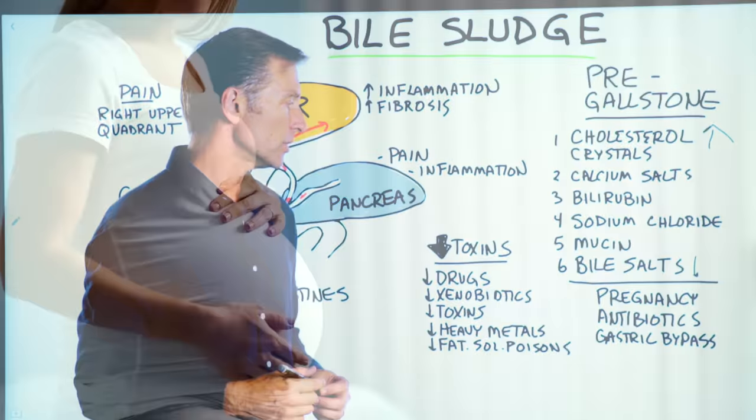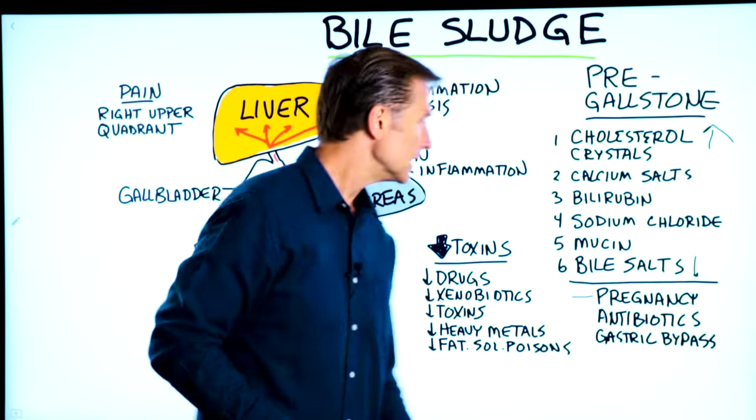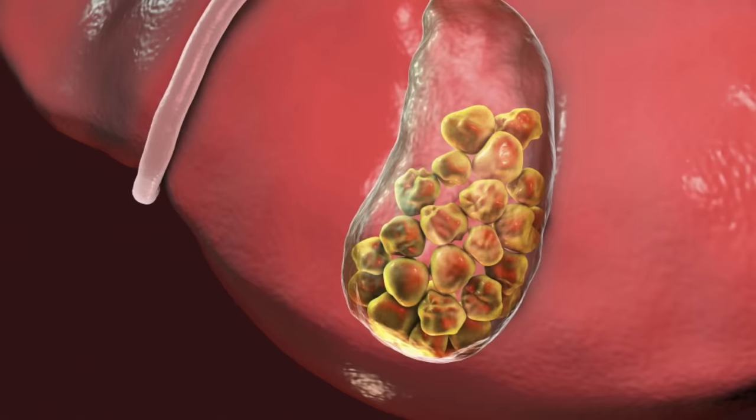This happens quite frequently in pregnancy because there's so much pressure on your abdominal cavity up into these organs — the pancreas, the gallbladder, and the liver. Then you get this stasis, or stagnant sludge, that can develop into stones.